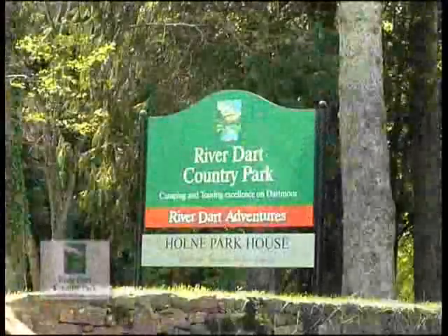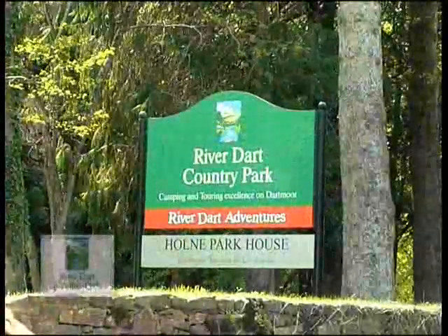The hydro has been a great showcase and there are now over 20 similar plants being installed nationwide. The Riverdart Country Park is proud to have been at the forefront of this technology.